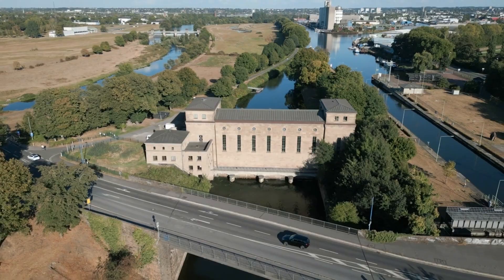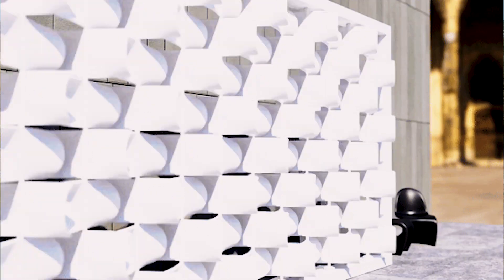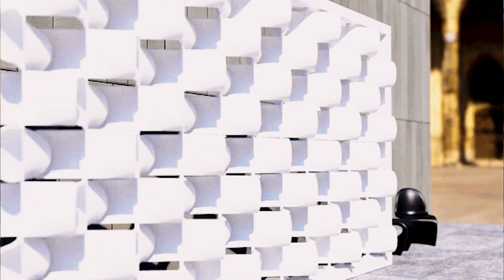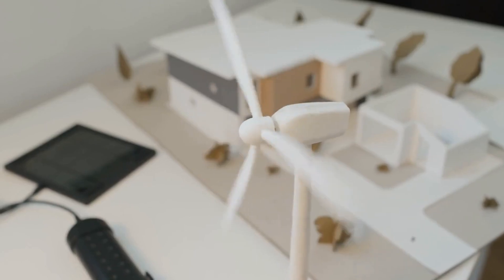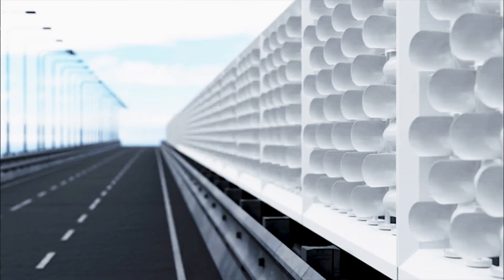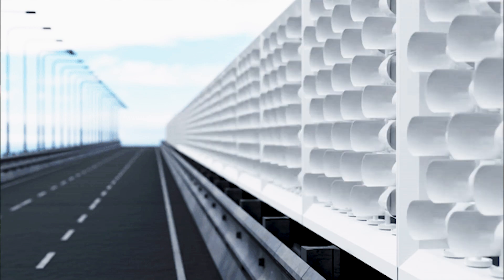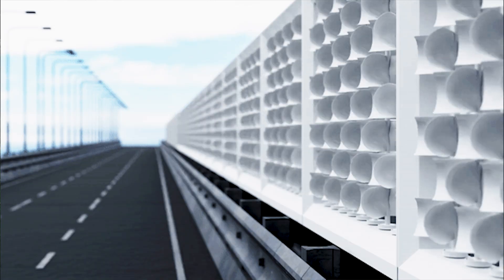Joe Doucet, who has already built a prototype, envisions that a single wall of these turbines could power a typical American home, which typically consumes just over 10,000 kilowatt hours of electricity annually. Not only is this concept functional, but it's also remarkably pleasing to the eye. Imagine these elegant walls integrated into our urban landscapes, whether in front of our homes or alongside our highways.